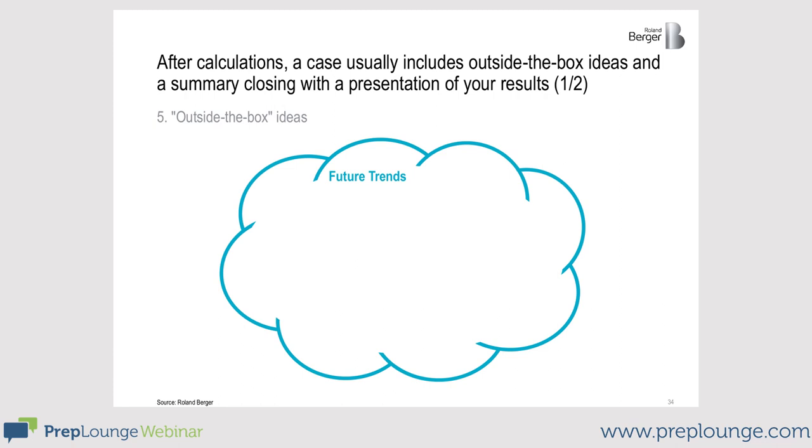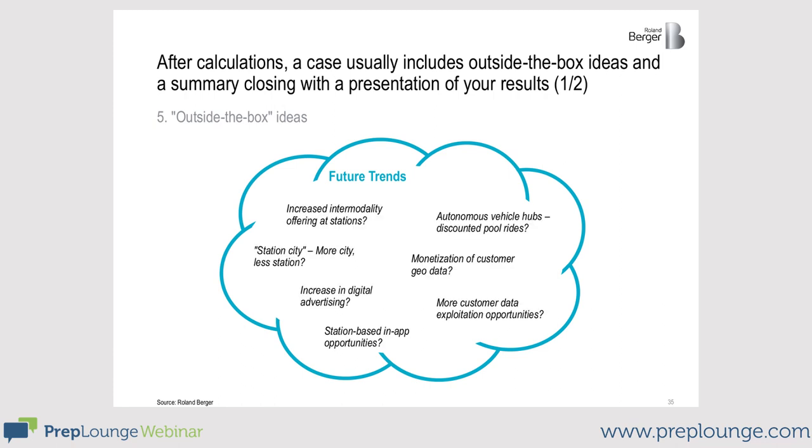After all these calculations, at the end it's time to ask: which other out-of-the-box solutions can I come up with? What are other possible sources of revenue? That was also a question in the beginning when we asked which additions the CEO had already thought of. Now you can get as creative as possible. Here are some ideas: Can you monetize the geo-data of your customers? Are there station-based in-app opportunities? Could you digitize the advertising? Can you create a station city? How can you improve the intermodality offering at your stations?